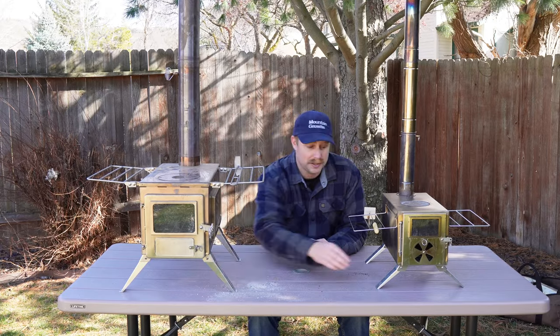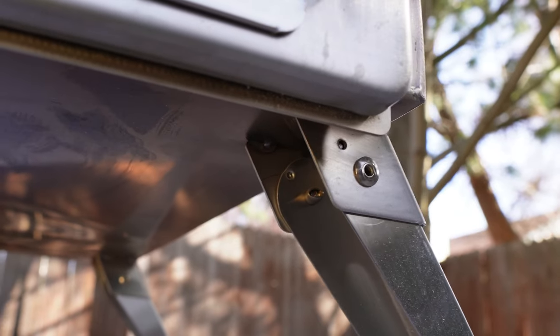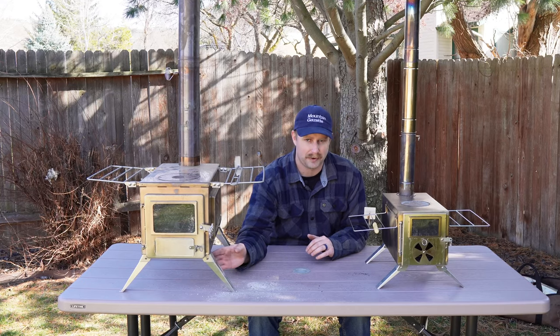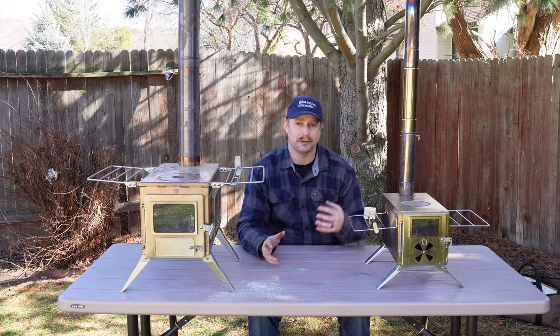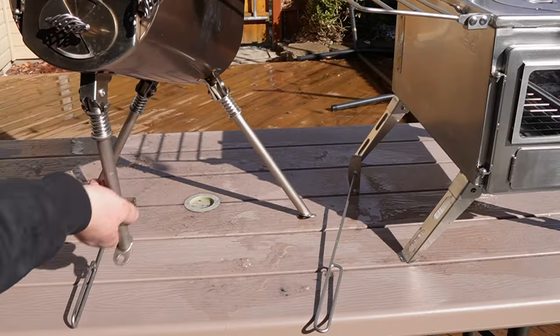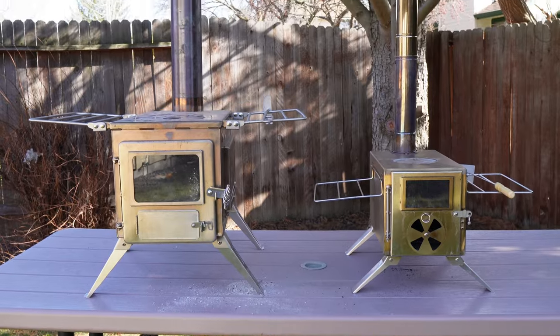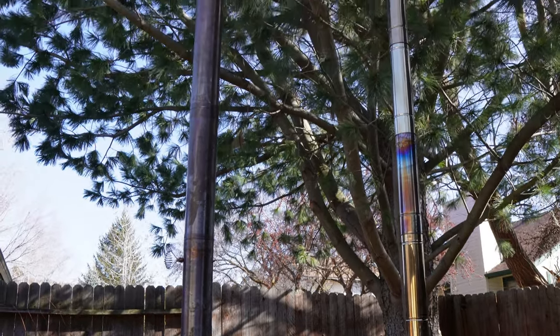They use rivets and not screws on the feet, which means you're kind of stuck with what you got unless you want to pull those out and replace them with screws. I've also noticed that over time, as these have gotten a bit dirty, it's just a little bit harder to pry open and close. They're both very stable, but the Nomad is exceptionally stable.